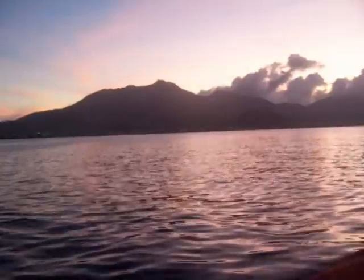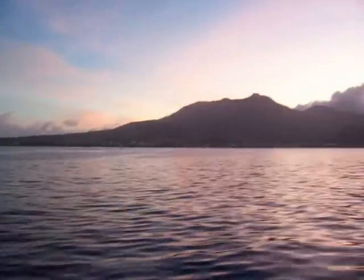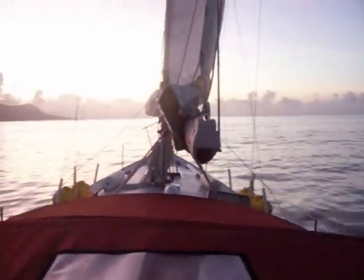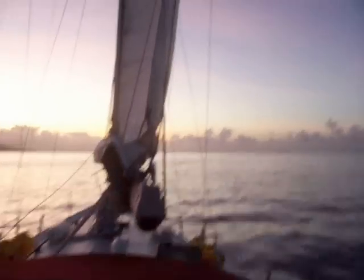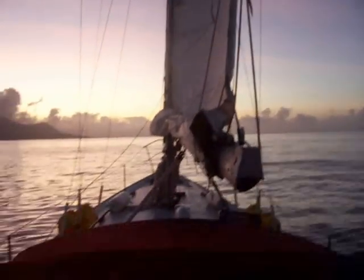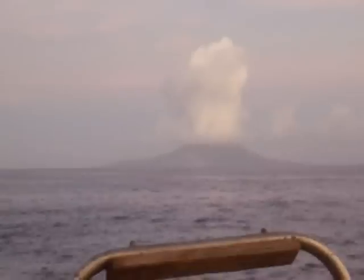It's dawn. Coming into St. Kitts — there it is. Stacia looks like a volcano, but it's just a big cloud over the island.